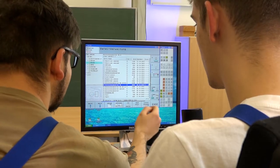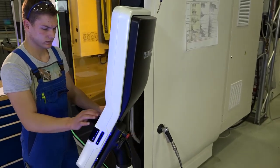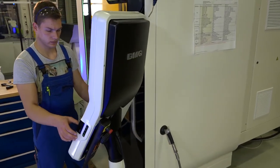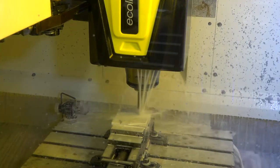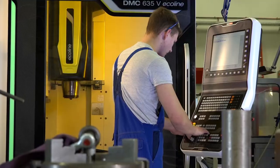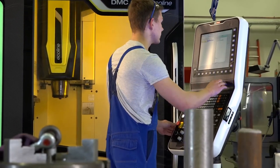Ein weiteres Highlight der Ausbildung hier in der PTW sind die Lehrgänge an den computergesteuerten Maschinen. Hierzu steht ein eigener Schulungsraum zur Verfügung, an dem die Auszubildenden selbstständig und in Anleitung die Programmierung und die Steuerung der Maschinen kennenlernen. Anschließend an den theoretischen Teil folgt die Praxis. Hierzu stehen den Auszubildenden zwei CNC-Maschinen zur Verfügung, bei denen sie die theoretisch gelernten Sachen in die Praxis umsetzen können.